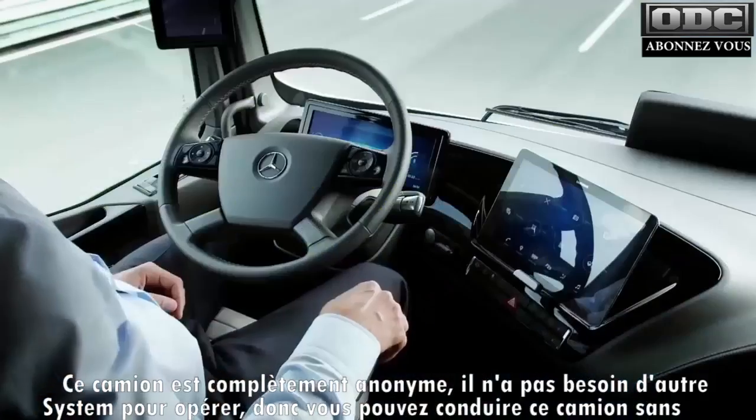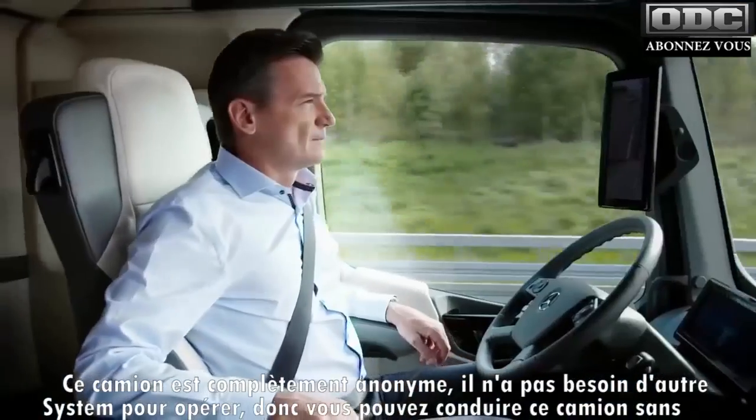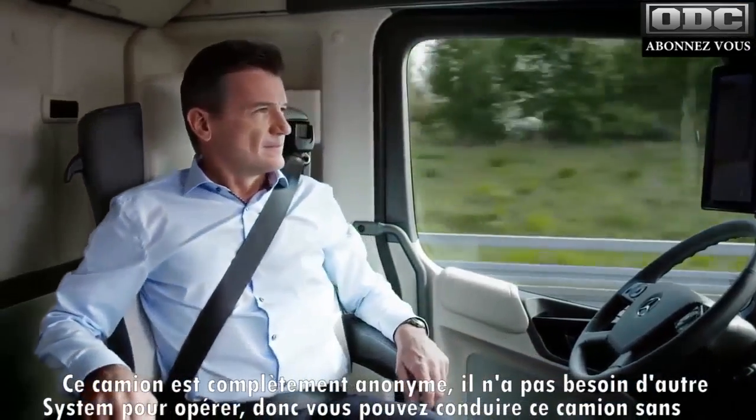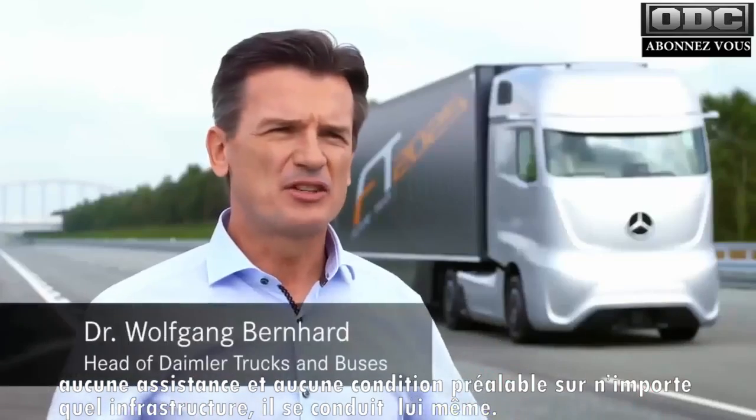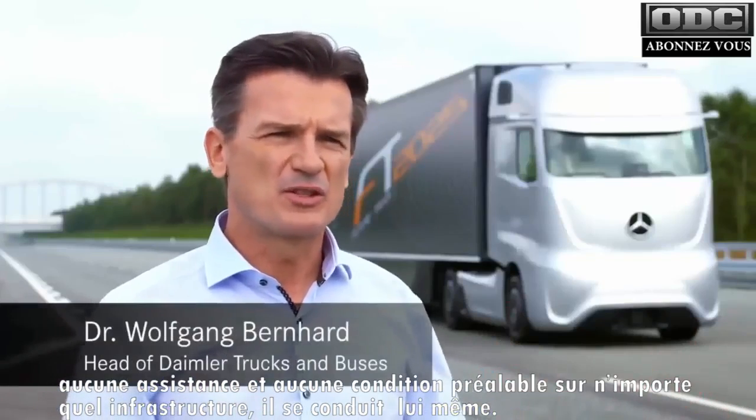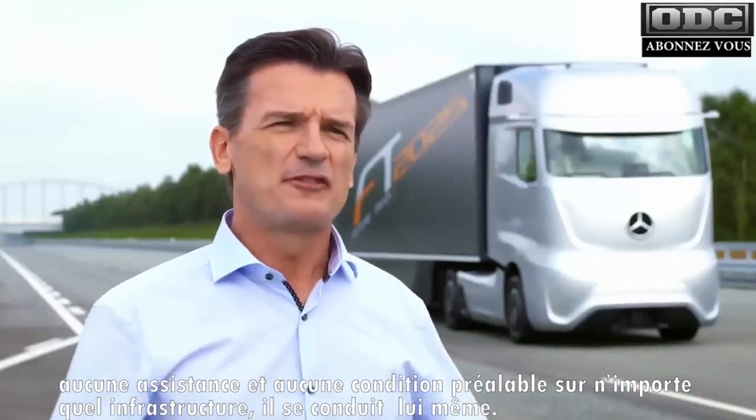This truck is completely autonomous. It does not need any other systems to operate. You can drive this truck without any assistance, any preconditions on any infrastructure whatsoever. It drives by itself. It's autonomous.